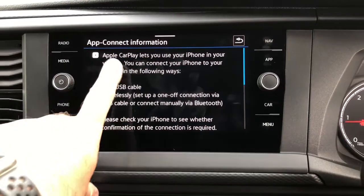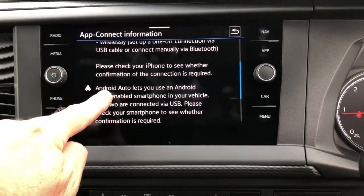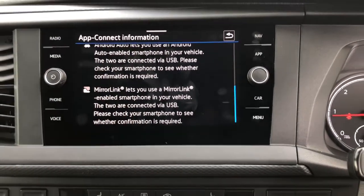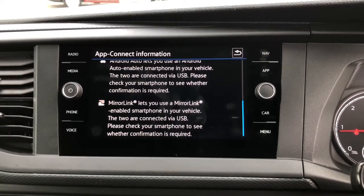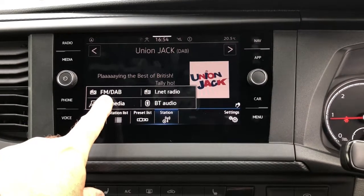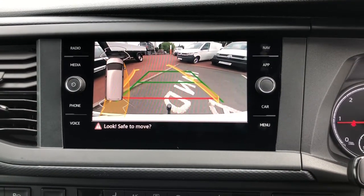This system is also fitted with app connect, ideal for your Apple and Android smartphone. It also has a handy system called mirror link, ideal for streaming your most popular apps such as music or maps. It is also fitted with FM radio and DAB radio, as well as a reverse camera.